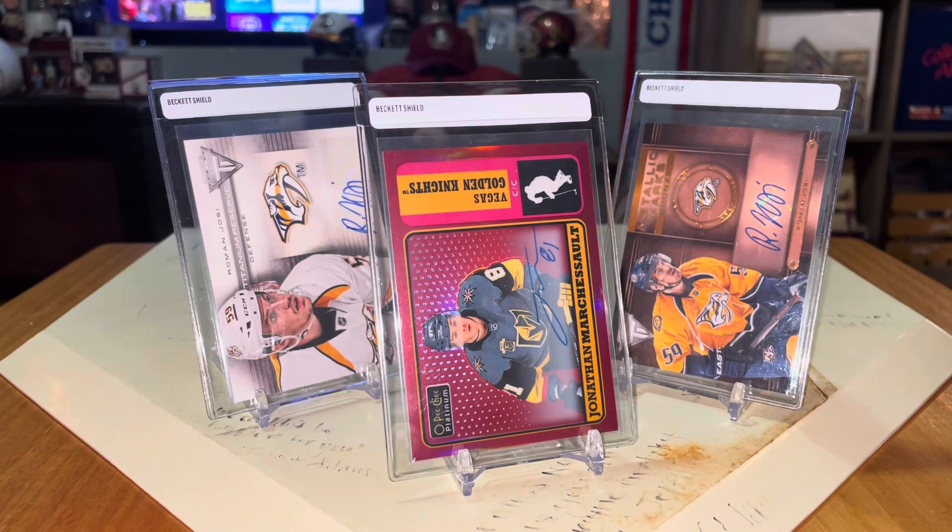Ladies and gentlemen, boys and girls, David Demme coming at you here with another video — a hockey video this time. This is going to be very quick, but also very Preds heavy.